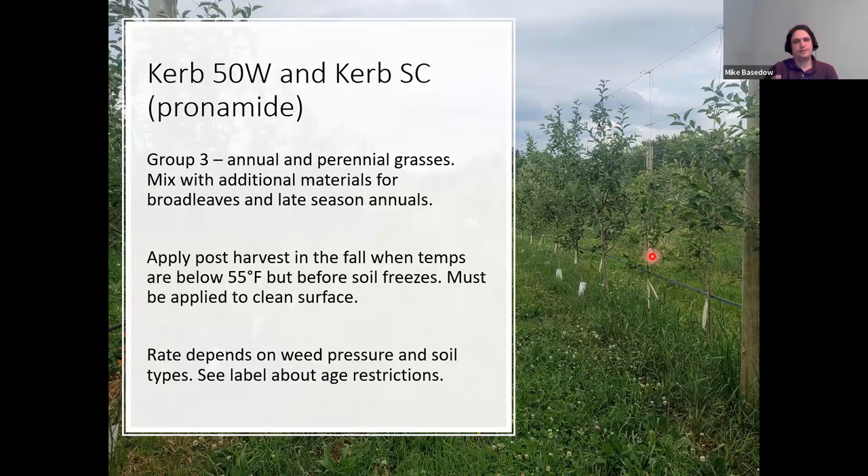Curb has two different formulations and is another group 3 material, also rated for annual and perennial grasses. Mix with additional materials for broadleaves and late-season annuals. It must be applied in the fall post-harvest when temperatures are below 55 degrees and before the soil freezes, and like the others needs to be applied to a clean surface. Rate depends on weed pressure and soil type. Check the label for specific age restrictions.